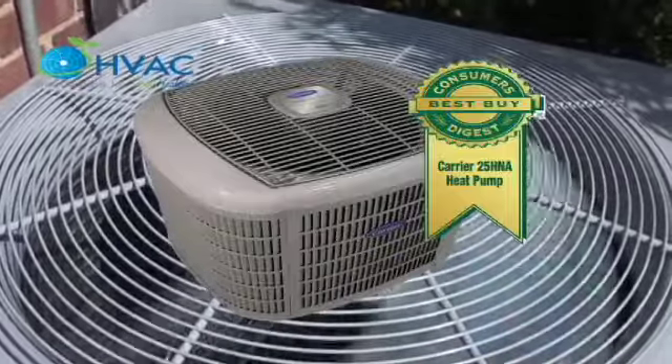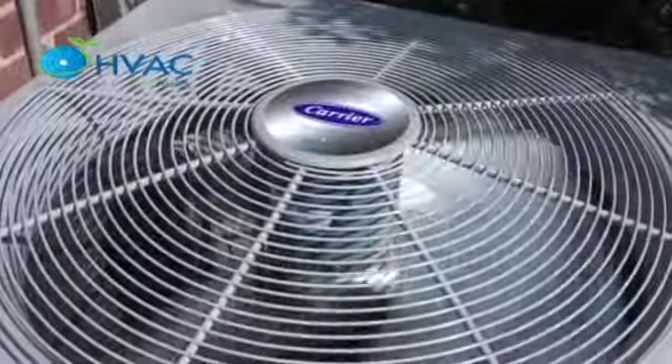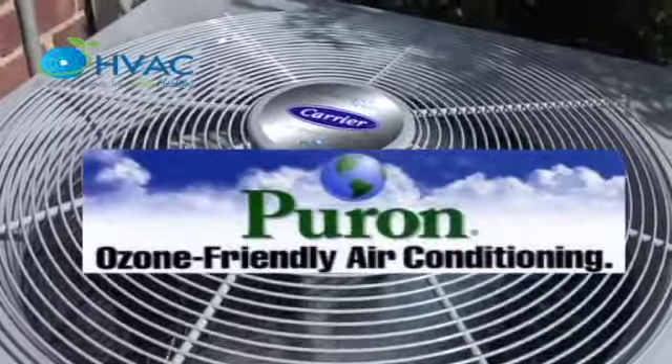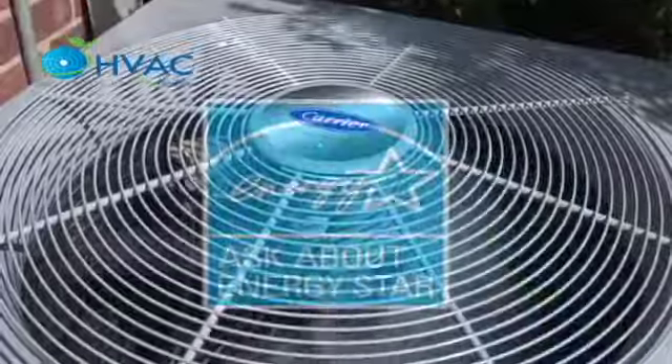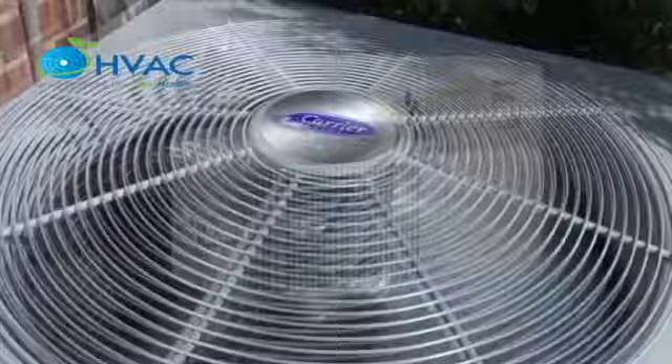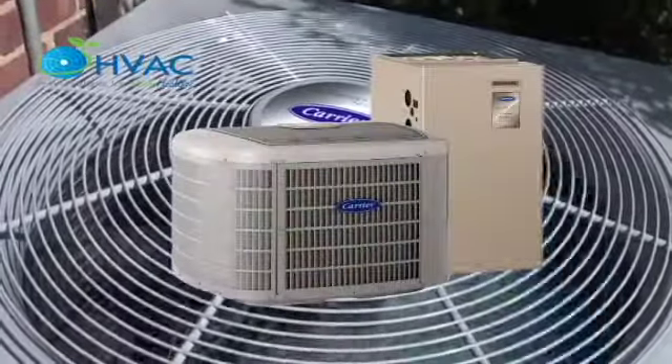This system uses R-410A, a more ozone-friendly refrigerant. This Infinity Series condenser outperforms other leading brand options and is even more impressive when bundled with the Infinity Series furnace, thermostat, and zoning system.